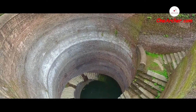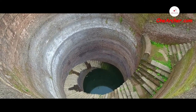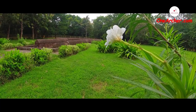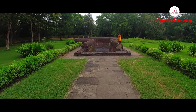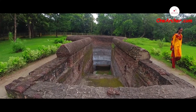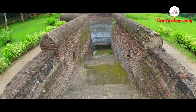The Step Well is surrounded by a 1m high parapet wall. This 16th century structure has a 1.2m wide staircase that spirals down along the wall of the well, making it quite unusual in design among other step wells of the region.